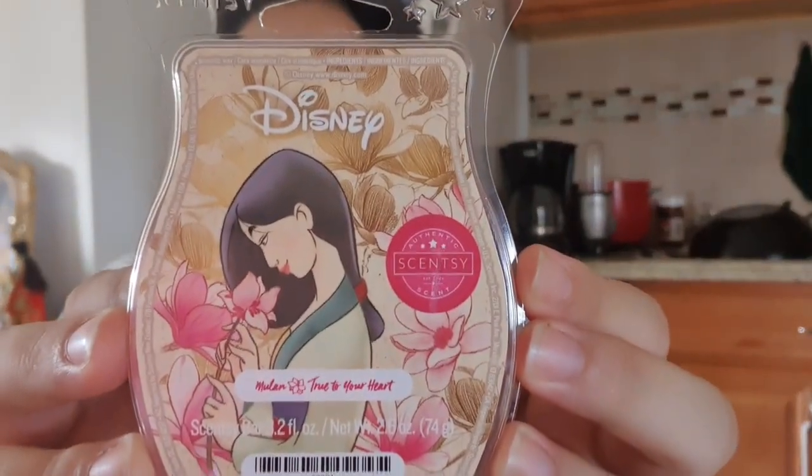They also had some Disney bars, so I had to grab them — I'm a sucker for that. The first one is True to Your Heart, which is Mulan. It's a floral but it's not overly floral, not too in your face. I'll probably try this out today because it's about time for me to switch out my wax.